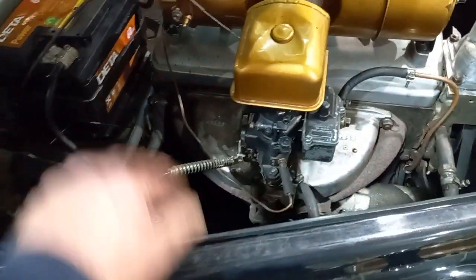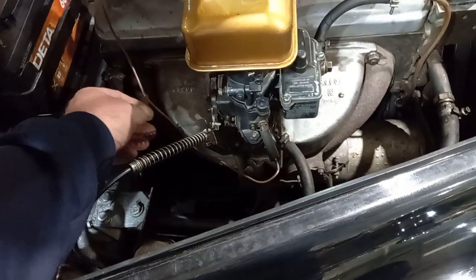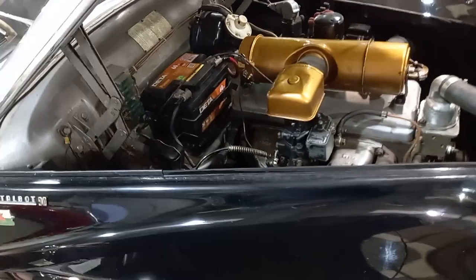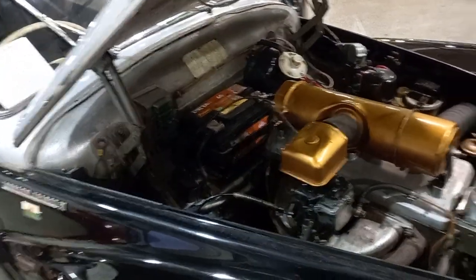There she is, bless her. Now, that choke just wants adjusting — wants pulling back a little bit, it comes out a bit too far. But that's all of a five minute job. Nice original engine bay in there — that's really nice.